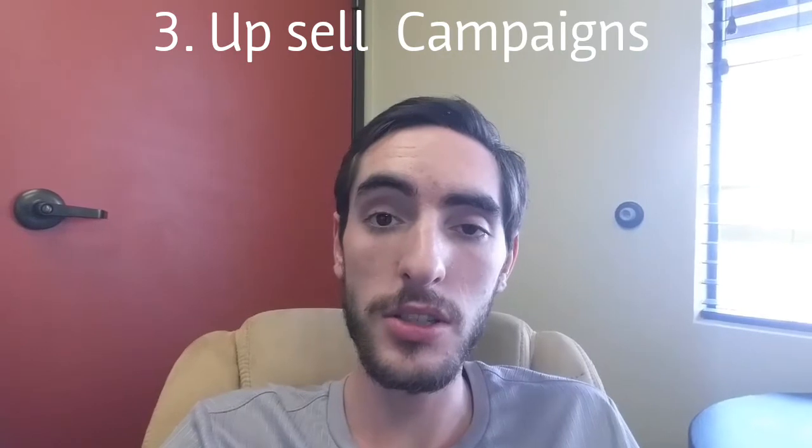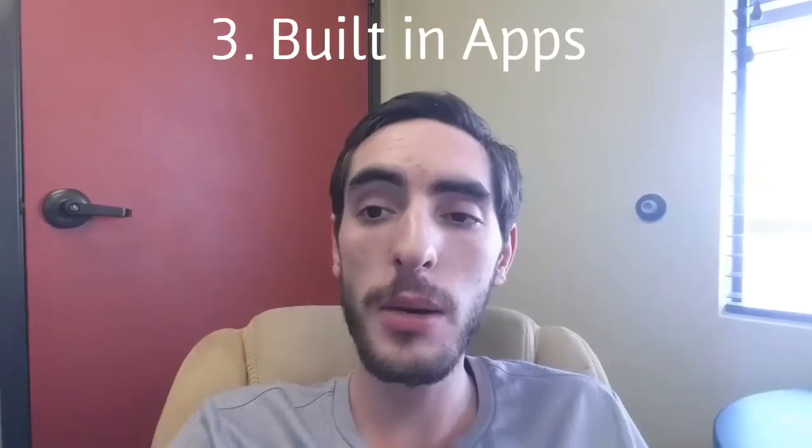The next thing is that you get upsell campaigns with Commerce HQ. With Shopify you had to figure out how to build these things onto your store, but with Commerce HQ they've built out conversion campaigns and upsell campaigns that allow you to create additional sales in specific areas that weren't possible — or were very hard — with Shopify.